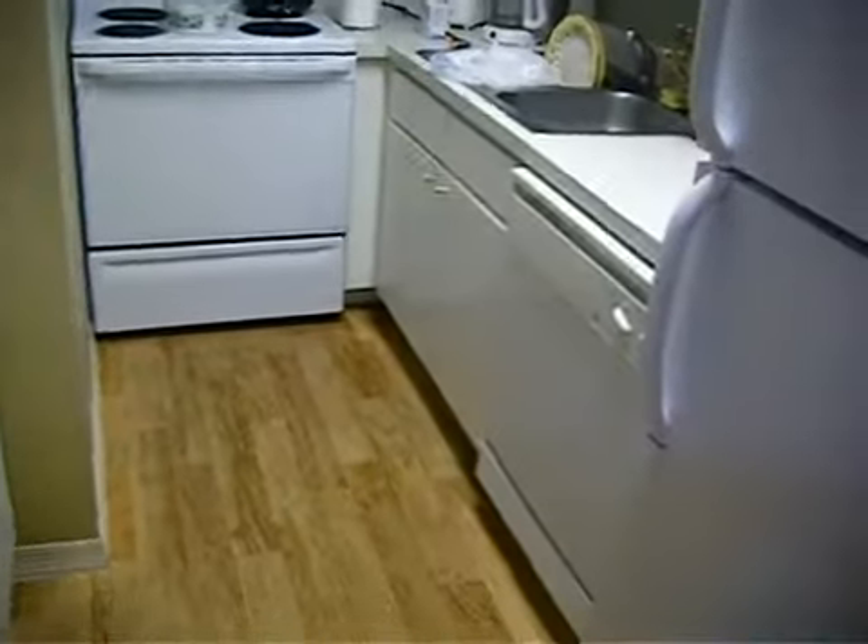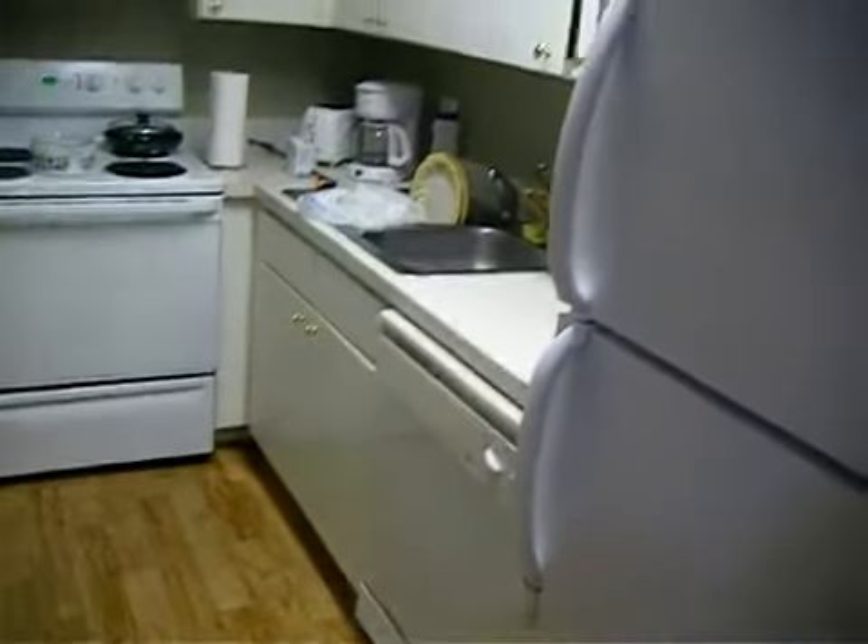Cabinetry in the kitchen looks okay. Inspection reports have already been done. Appliances look good — all work in order. Needs a stacked washer and dryer.